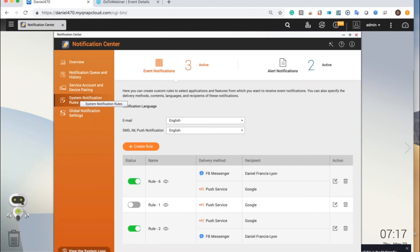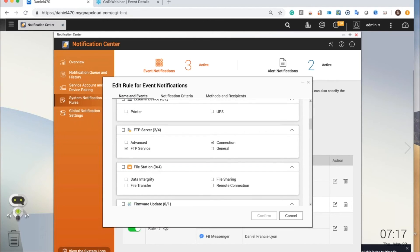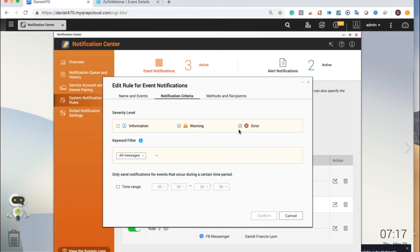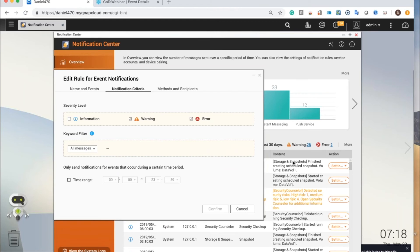So let's talk more about rules. For a rule, you choose delivery methods — I have Facebook Messenger and Push Service. You choose which apps and features you want notifications for, but not just which app and feature, but which specific app-related or feature-related event. You might say, if this happens I want to know, but if this other thing happens I don't need a message. You set criteria — in my case I choose warning and error, because if I choose information I might get too many messages. I could add the keyword filter if I want. Everything I did with the create event notification or alert notification, I could also do manually here by entering the same words from that system log.